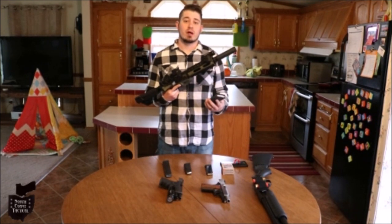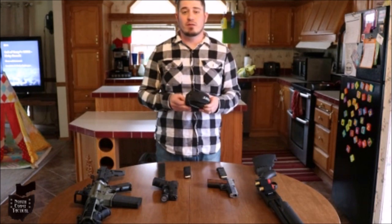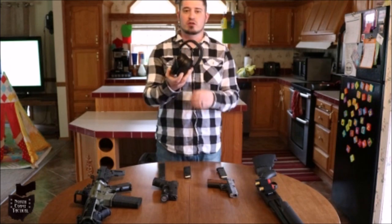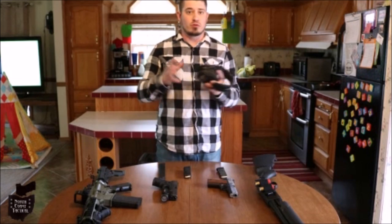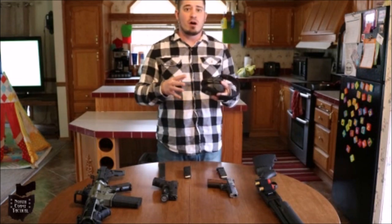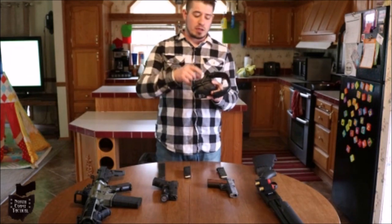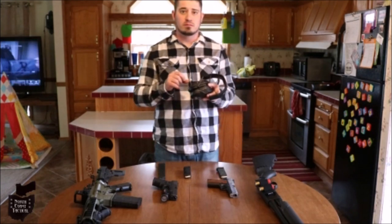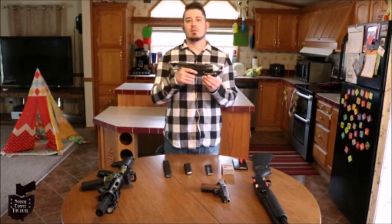Another pro for the AR-15 is magazine capacity — standard AR mags are 30 rounds, but you can get 42-round magazines or even drum mags that hold up to 100 rounds. I know you're thinking shooting guns in your house is going to be really loud and you won't be able to hear after that first shot — that's why I keep a set of electronic ear protection next to my bed. Not only does it muffle gunshot sound, it also lets you pick up on other sounds through the built-in microphones.